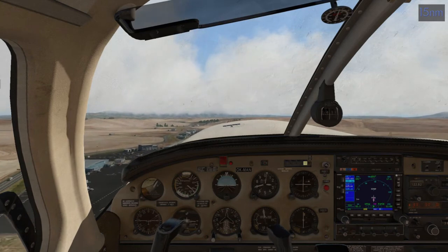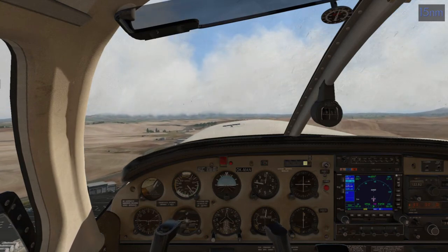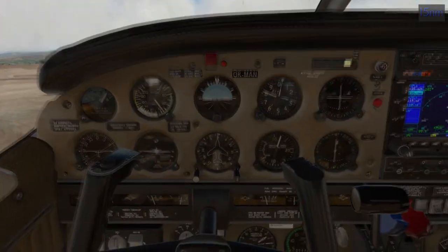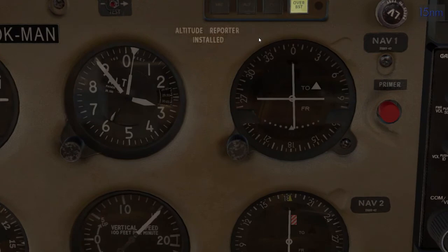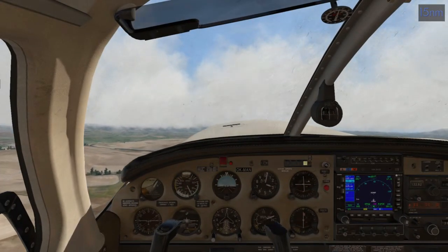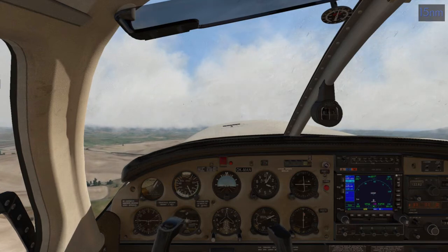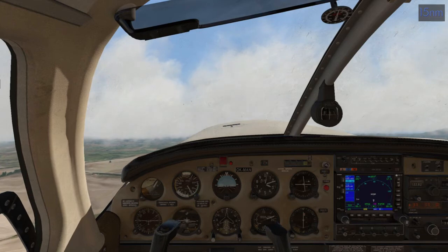Wow, that's loud — I have to turn my sim volume down and it's still very loud. Flaps coming up. What does that light say? It says overboost. Okay, I'll come down in a minute. Listen to that — nice. We're climbing at 90 or so. Throttles to 23 on manifold and props to 22. Let's get this airplane under control.